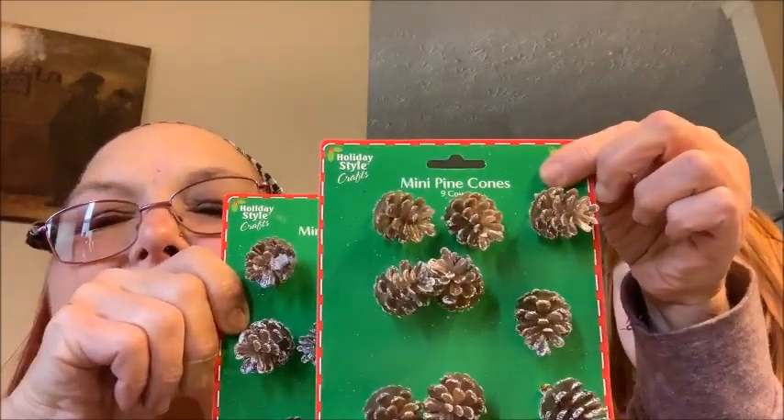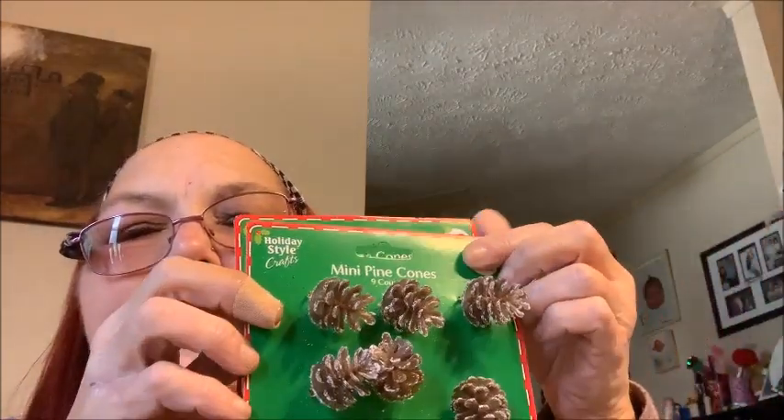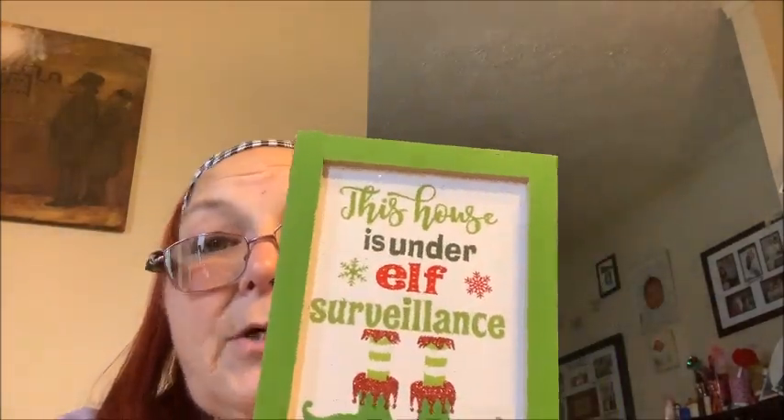Let Grandma do this. So I picked up two packs of pine cones. I had a DIY in mind but I can't find the rest of the stuff I need, so hopefully I can find it. And then I got the little red check sign that says Happy Holidays — that was a dollar. And then I have this sign for a dollar that sets up like an easel and says 'this house is under elf surveillance,' because Santa needs to know when these children are good and bad. And they were not good yesterday.